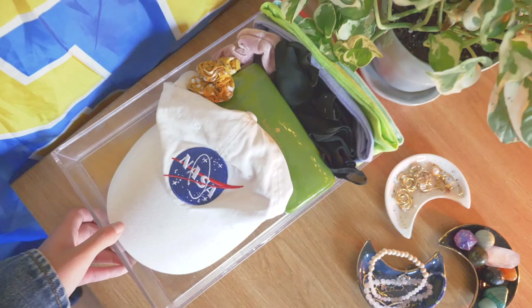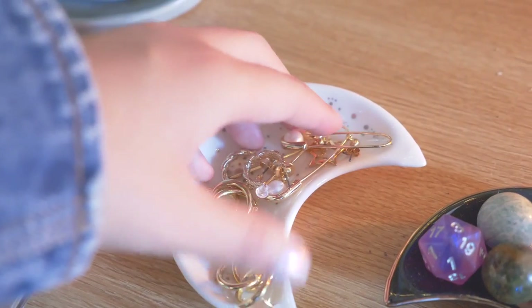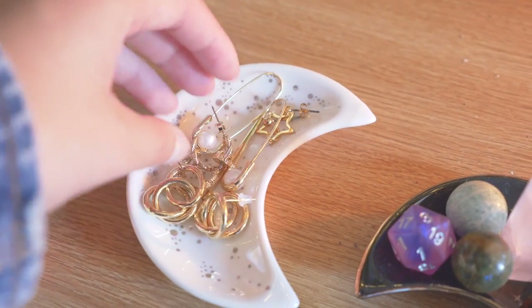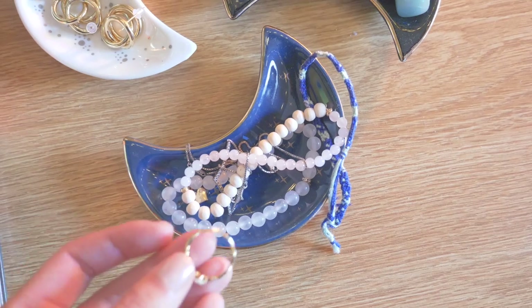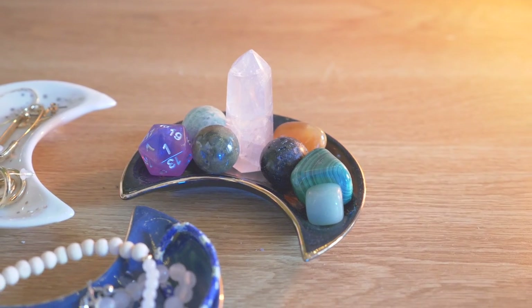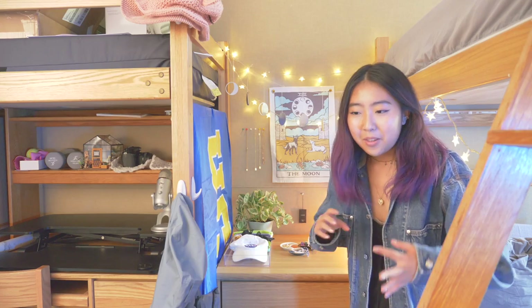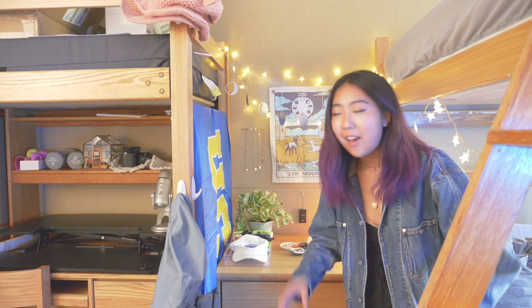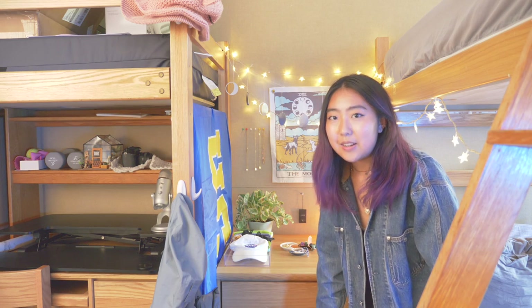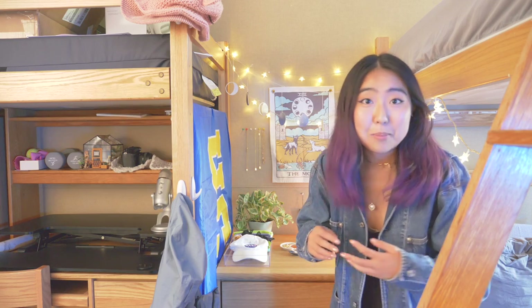I have a couple of trays for my accessories: a clear acrylic one for hair accessories, a white moon-shaped one for earrings, and a blue tray for other non-earring jewelry. And then this one is for my little tiny crystal collection — at one point when I hit rock bottom, I started literally collecting rocks. I don't really believe in a spiritual power of crystals, though I'm not here to infringe on anyone's religious beliefs. I've just always been a geology and rocks and minerals nerd.